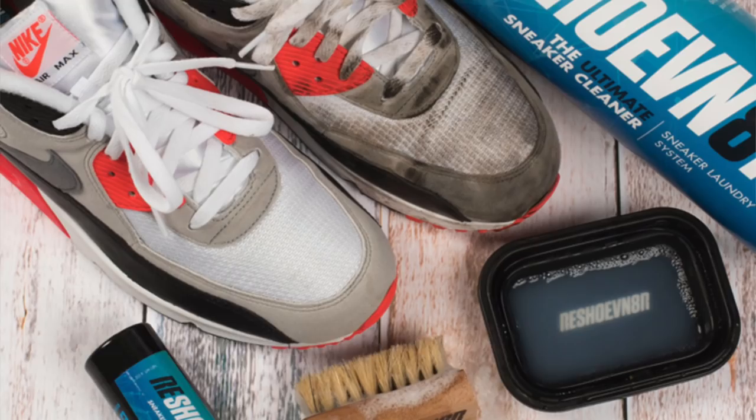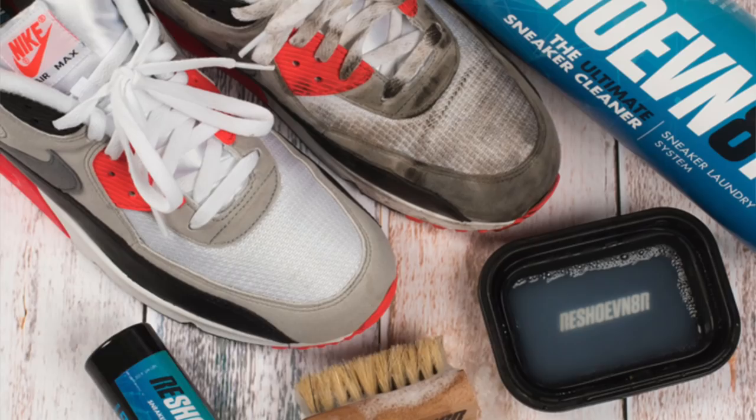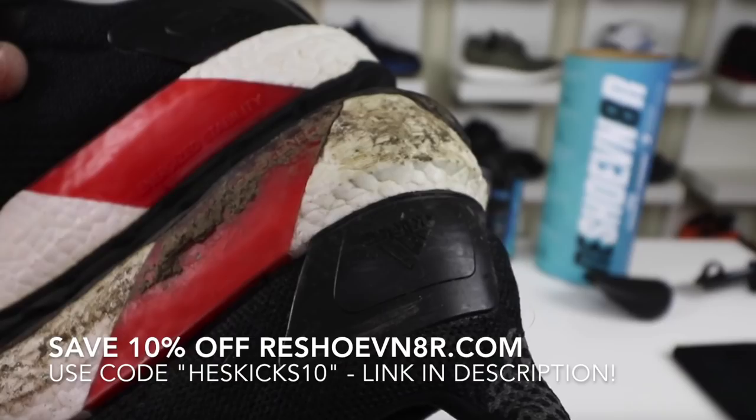This video will be sponsored by Reshoobunator Sneaker Cleaner, and if you haven't used their products yet, I highly recommend it. My very favorite is the laundry system, and if you guys want to save 10% off of your entire order, use code HESKICKS10.